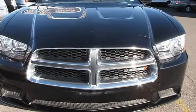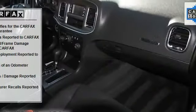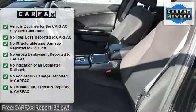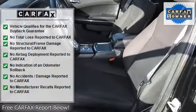Features include climate control, cruise control, power steering, power windows, power door locks, power mirrors, clock, tachometer, tilt steering wheel, and steering wheel radio controls.